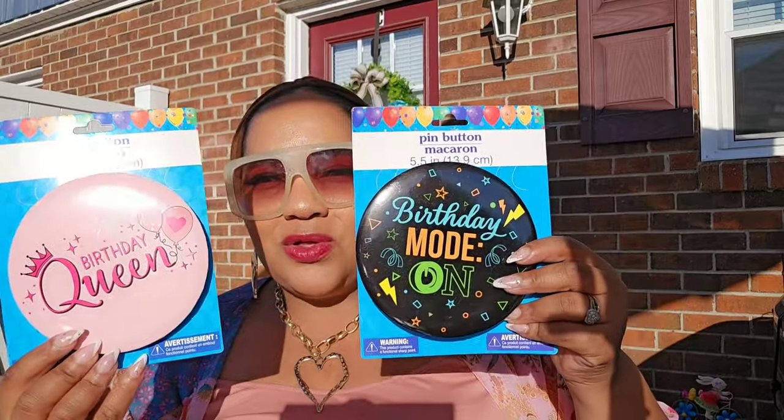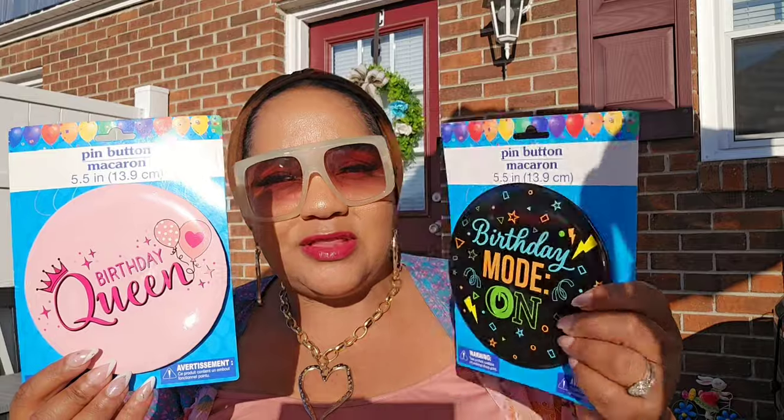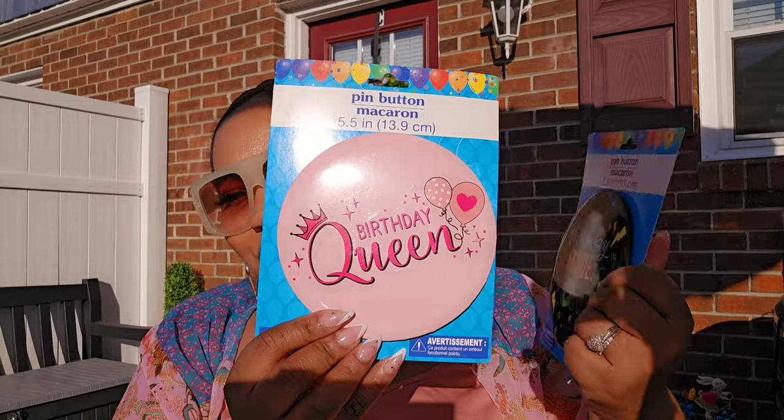I'm not sure if I forgot to show you guys these huge birthday buttons that I got from Kingston in my last haul, but sometimes bags get mixed up. This is just a huge birthday button — 'Birthday Mode On' and 'Birthday Queen' — just something cute to feel special on your day.